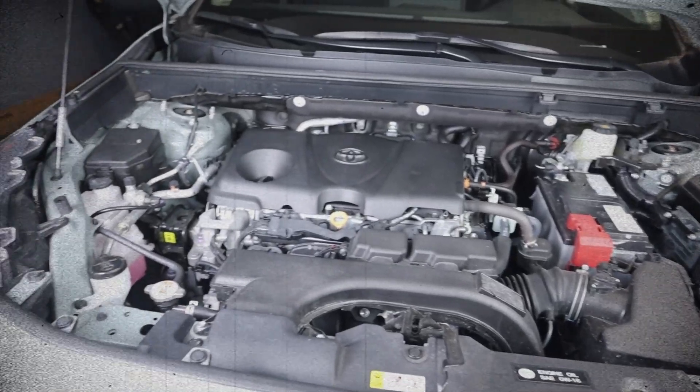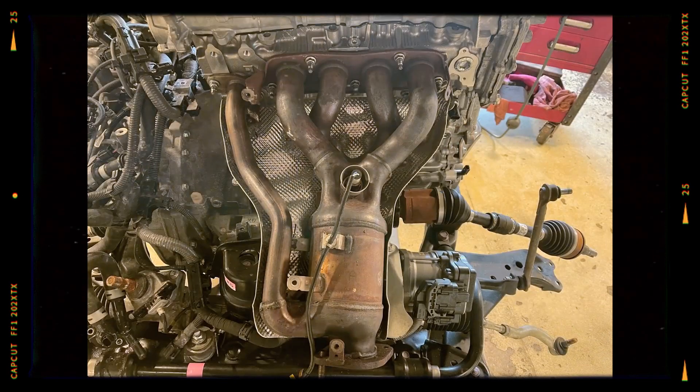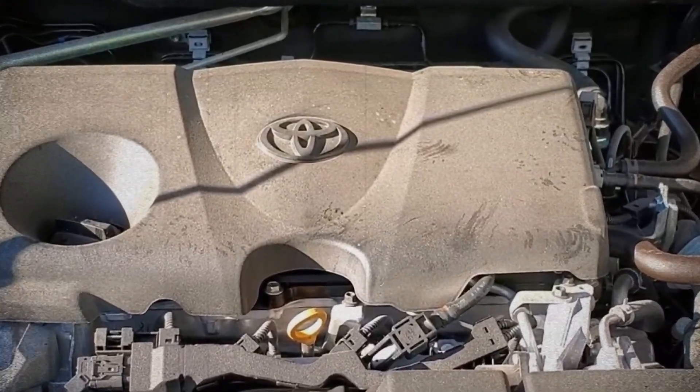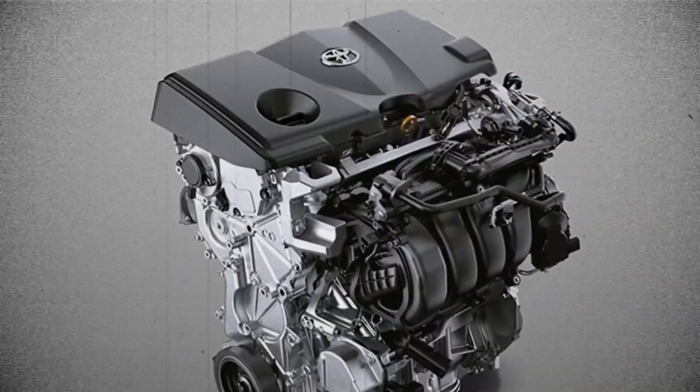The intake manifold is plastic and features a fixed geometry. A vacuum pump driven by the exhaust camshaft supplements brake booster vacuum, since there's no throttle plate restriction in the manifold. The exhaust side features a stainless steel header integrated with a catalytic converter and EGR piping, along with a water-cooled EGR system to further reduce NOx emissions. Cooling is managed by an electric water pump, electronically controlled thermostat, and smart shut-off valves, all aimed at delivering quick warm-up times and efficient heat dissipation under load.